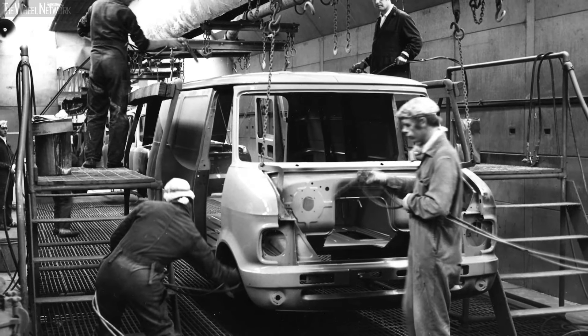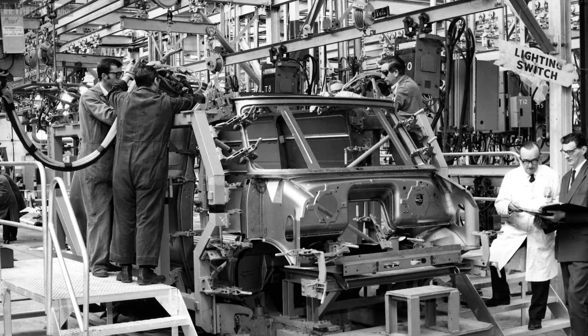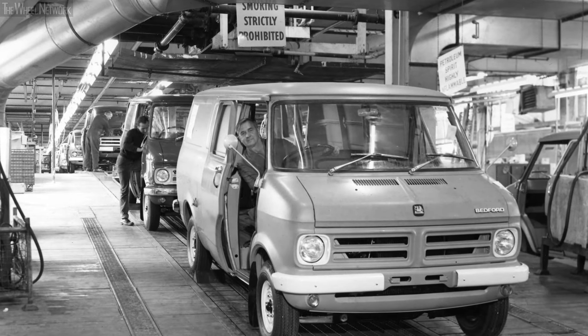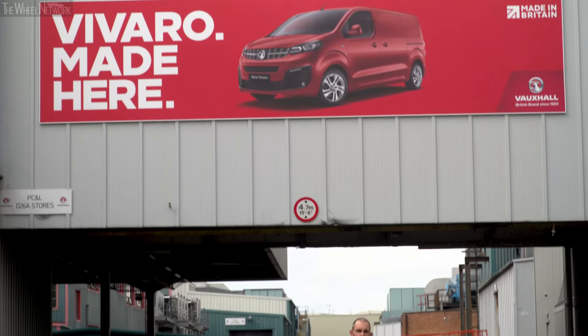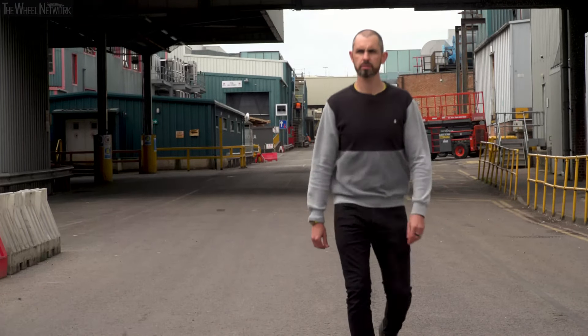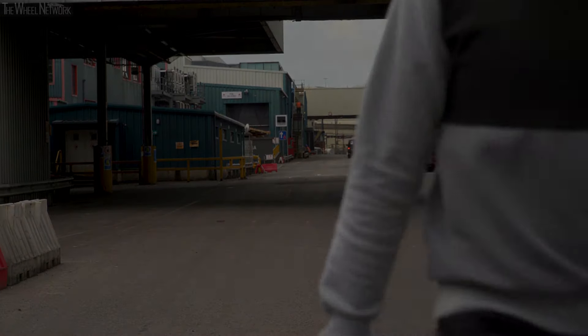Vauxhall's Luton plant built its first commercial vehicle 90 years ago. It's testament to the confidence shown in the factory that it will continue to prosper, thanks to the new investment. The new Vivaro is a fantastic new addition to the stellar Vauxhall line-up — one that drivers will feel proud to spend their days in, and one that Britain can be proud of for years to come.